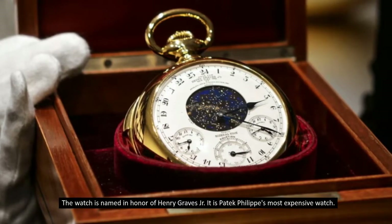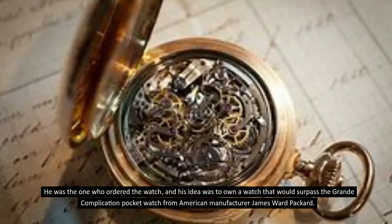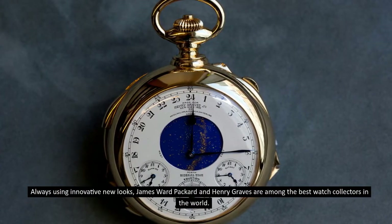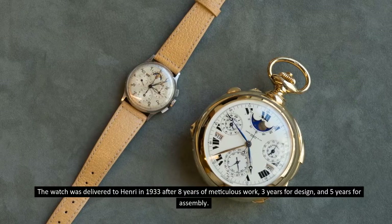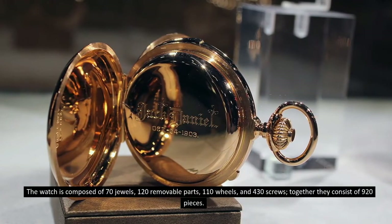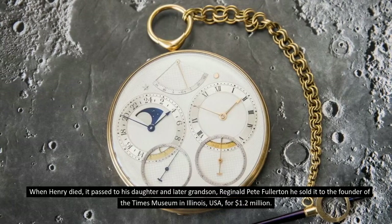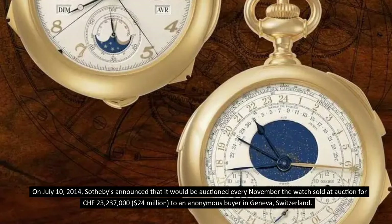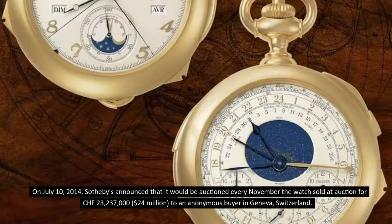It is Paddock Philippe's most expensive watch. Henry Graves ordered it with the idea of owning a watch that would surpass the Grande Complication pocket watch from American manufacturer James Ward Packard. The watch was delivered to Henry in 1933 after eight years of meticulous work — three years for design and five years for assembly. It is composed of 70 jewels, 120 removable parts, 110 wheels, and 430 screws — 920 pieces in total. When Henry died, it passed to his daughter and later grandson Reginald Pete Fullerton, who sold it to the founder of the Times Museum in Illinois for 1.2 million dollars. On July 10, 2014, Sotheby's auctioned it for 23 million 237,000 Swiss francs — 24 million dollars — to an anonymous buyer in Geneva, Switzerland.